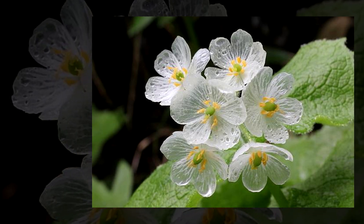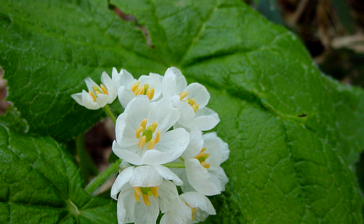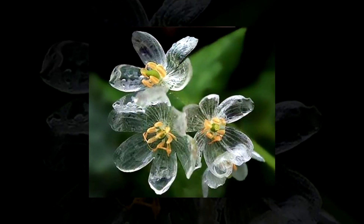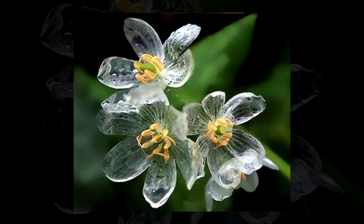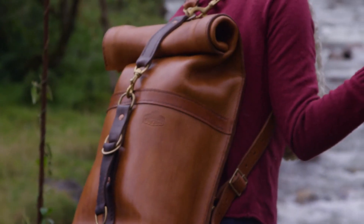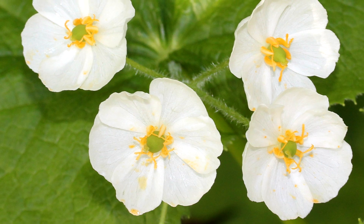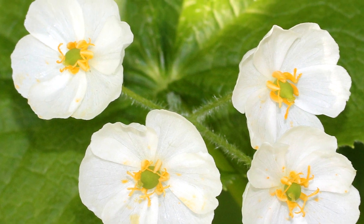Where do you think this thing got its name from? Once the flower dries off it goes back to its standard white color, just waiting for the next rain to assist it in unleashing its wild side. Skeleton flowers are generally found on the wooded mountainsides in some of the colder areas of Japan, and a related species can be found in the Appalachian Mountains in deciduous forests.